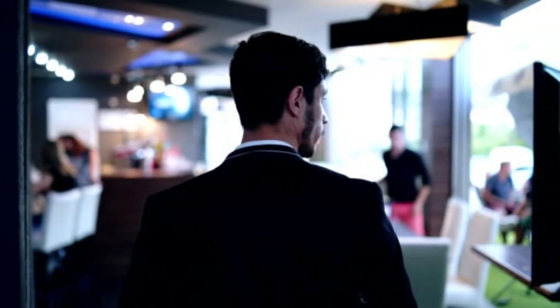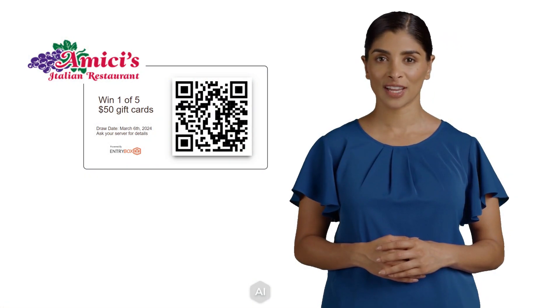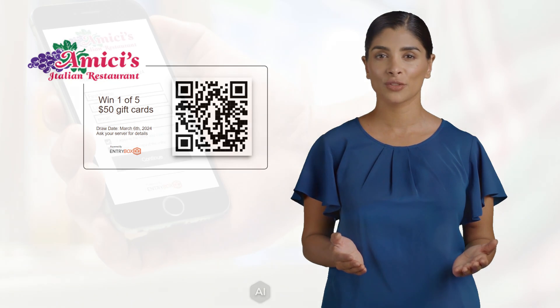Let's consider a scenario. Jim enters an Italian restaurant in North Calgary. He notices a tablet on display with a QR code, and on the screen it reads: Enter to win one of five $50 gift cards.